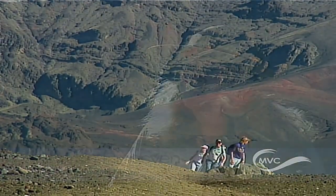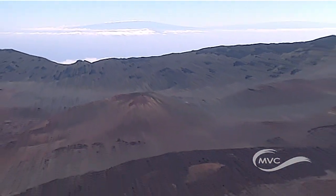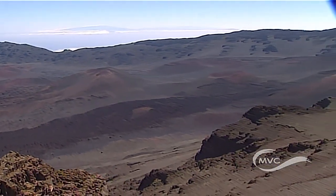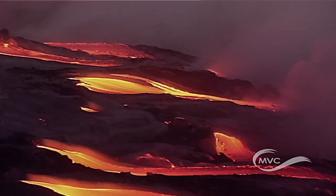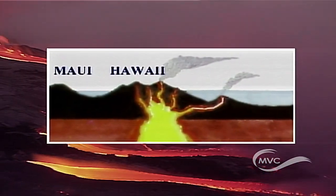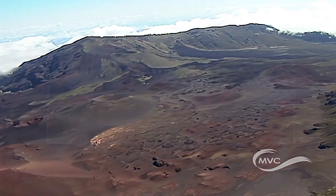Quite often when we think of volcanoes, we think of volcanoes like Mount St. Helens and Mount Fuji that erupt very violently. Those type of volcanoes make up about 95% of the world's volcanoes. Here in Hawaii, we make up about 5% of the other type of volcanoes called shield volcanoes, which are formed by hot spots within the mantle. These hot spots that burst through the Earth's crust created Maui and all the other Hawaiian islands.